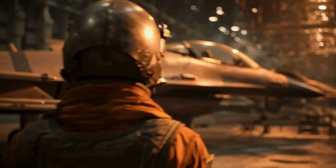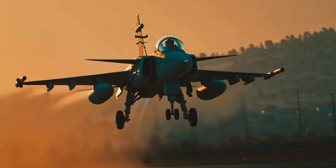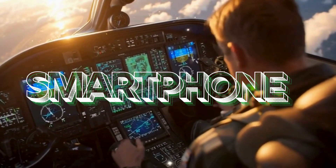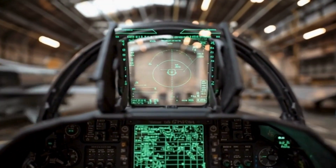What software-defined really means: Gripen E breaks this cycle. Its airframe is built around modular software, so hardware stays the same while capabilities evolve through updates — just like a smartphone. New radar modes, new electronic warfare tools, new missile integrations — all can be added without touching the physical aircraft.